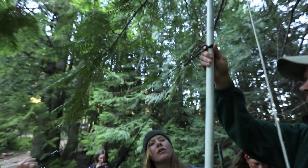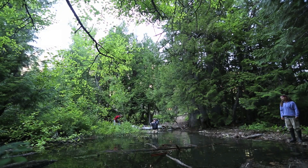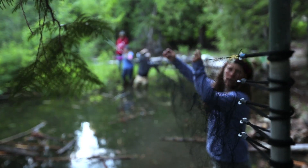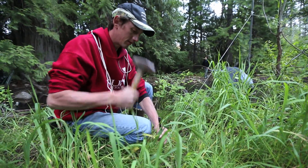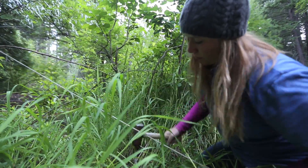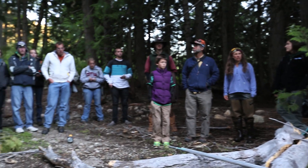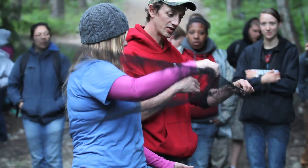Unfortunately, bats are sadly fairly neglected in a lot of the work that we do, because for one thing they're easy to forget about — we don't see them very often. We had Central Washington University students here to help them learn a little bit more about bats and their role in the functioning of the ecology of the Methow.